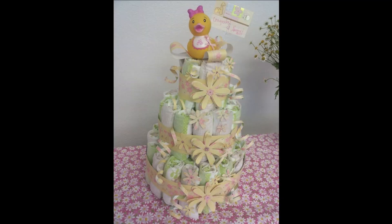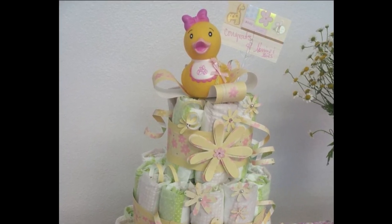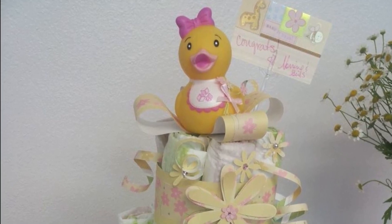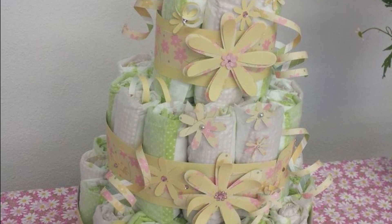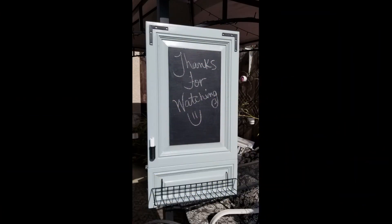Some of these were made before I even started The Crafty Organizer. Like this — it was a fun diaper cake that I made for a co-worker who was about to have her first child. I gave her gift cards inside of it, and I thought this little diaper was so cute. I'd seen it on Pinterest and had to try it. As you know, I love doing upcycles.